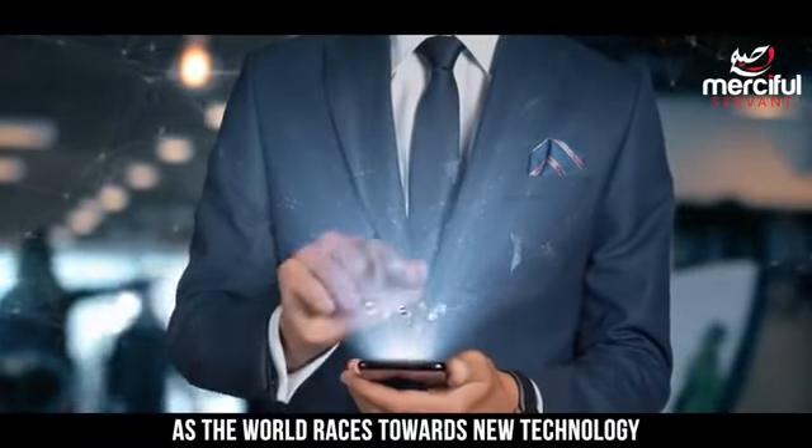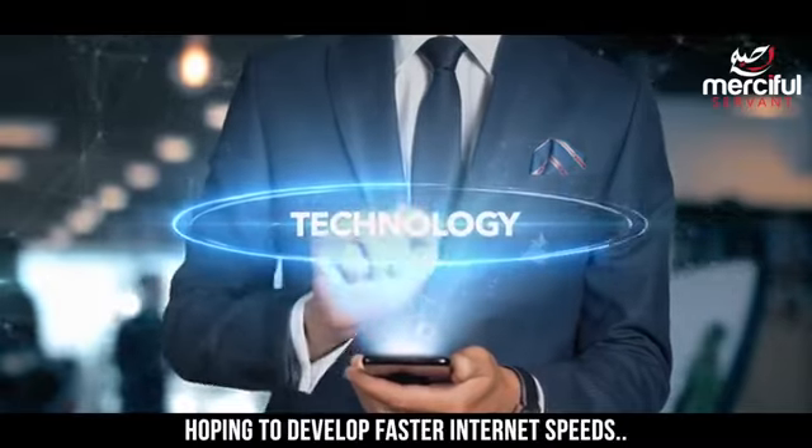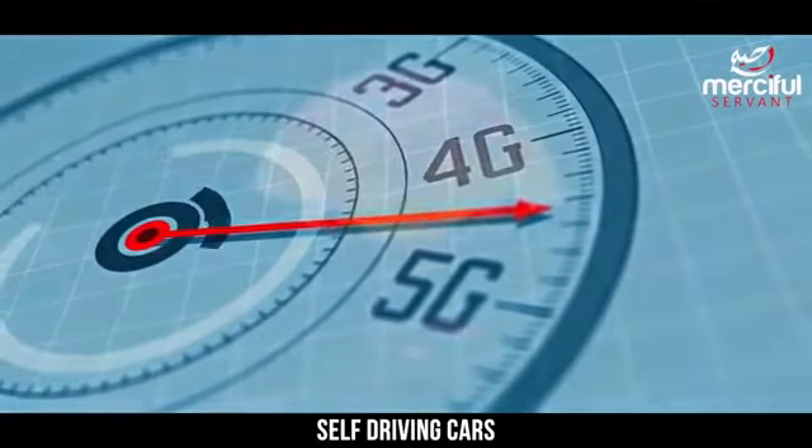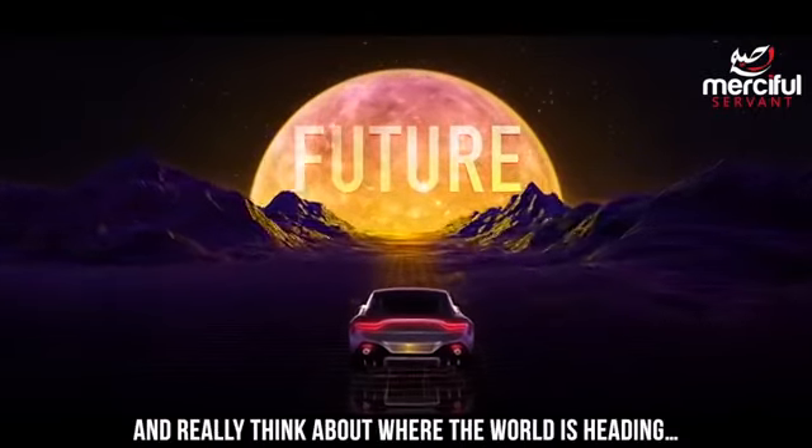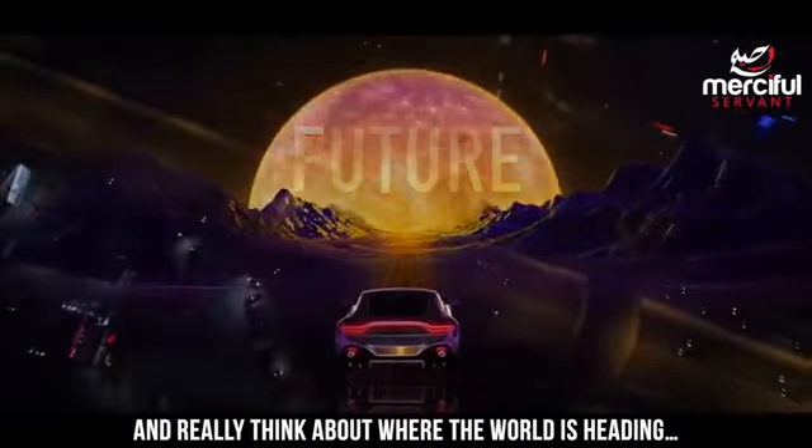As the world races towards new technology hoping to develop faster internet speeds, self-driving cars and artificial intelligence, as believers we need to take a moment and really think about where the world is heading.